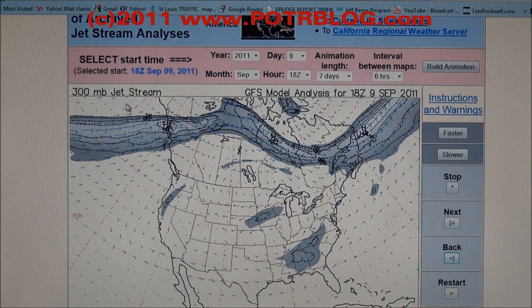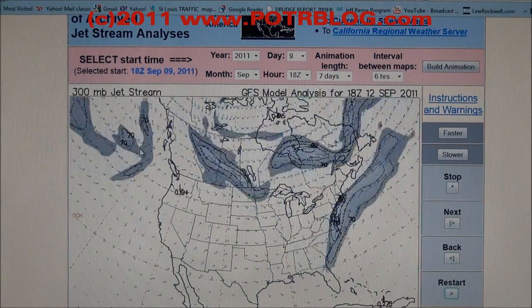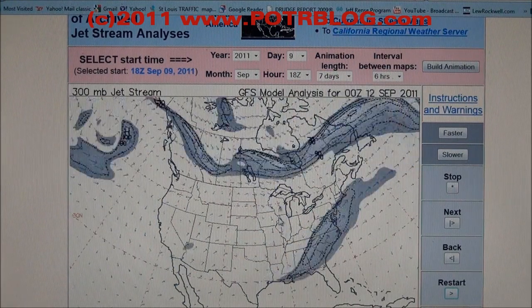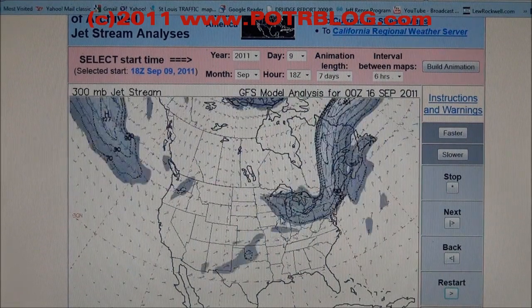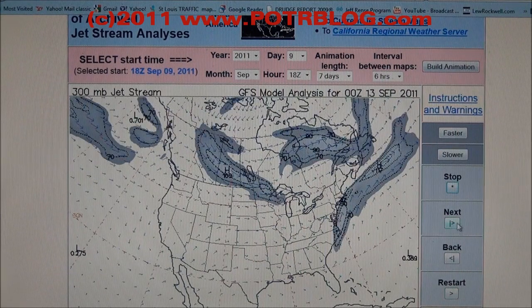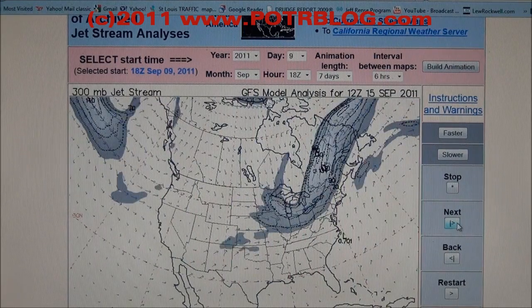Here's a jet stream map — this is not a simulation. This is the actual jet stream from September 9th through September 16th, 2011, and it will give you an idea of where this longer half-life fallout came down. The majority of this fallout would have fallen in Canada, and then right around September 14th you'll see the jet stream dip down into the Midwest, then cross over into the Yankee States — basically New England.